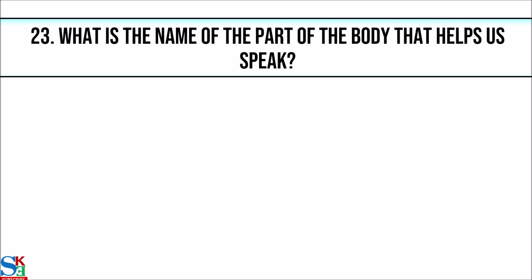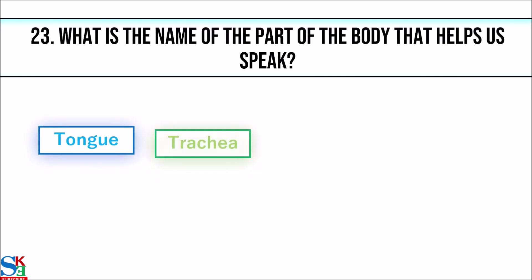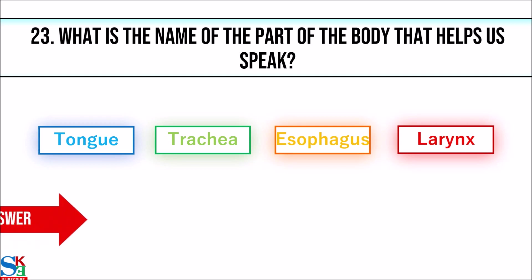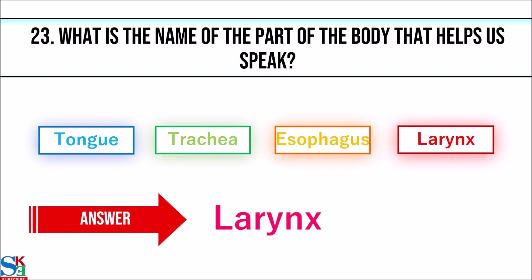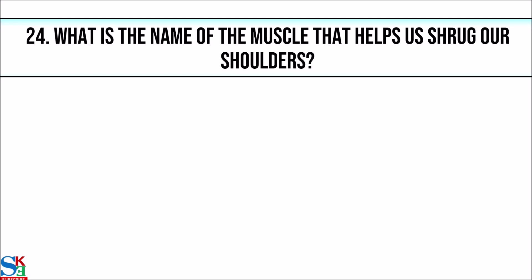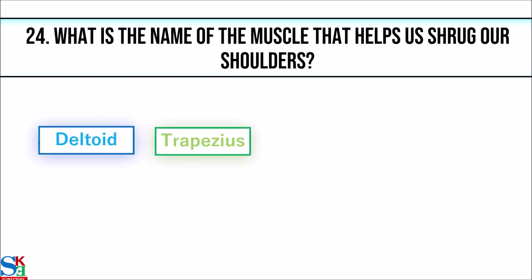23. What is the name of the part of the body that helps us speak? The answer is larynx. 24. What is the name of the muscle that helps us shrug our shoulders?